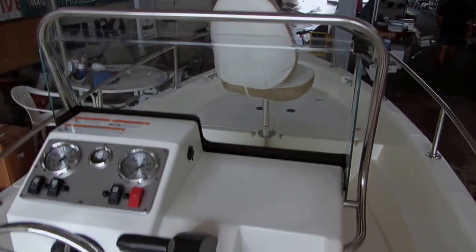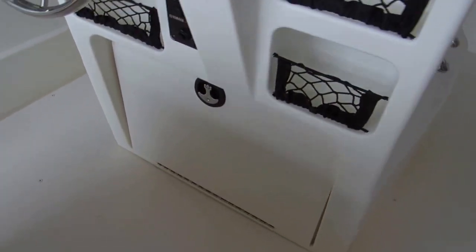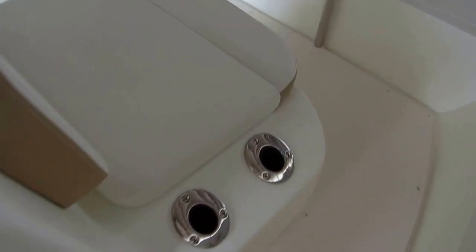The center console has a grab rail and a windshield. Plenty of room here, with additional storage down below. It does have a nice flip-flop seat. Got rod storage here. And then this opens up and accesses your bait tank — very, very large.